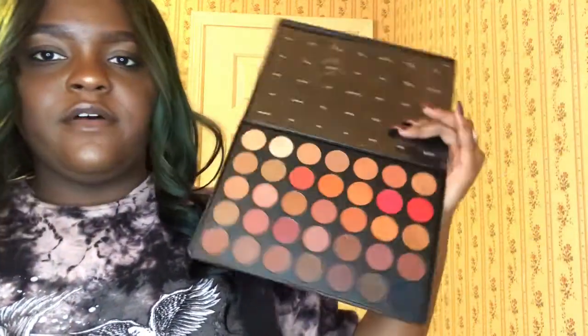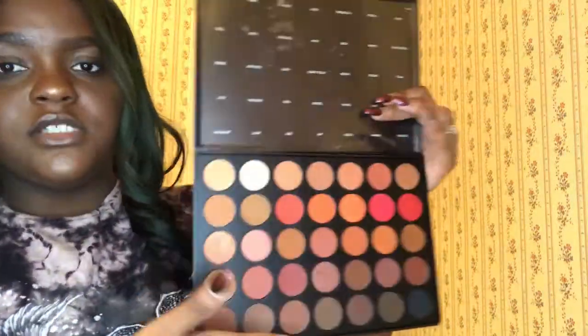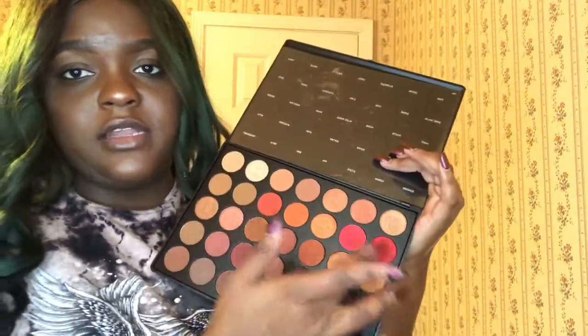The 3502 palette — I'm in love with this one. I love this whole row right here, but I also love all the shades in here. This is a different formula from the other ones, so I'm in love with this. I did do a look using these shades as well.